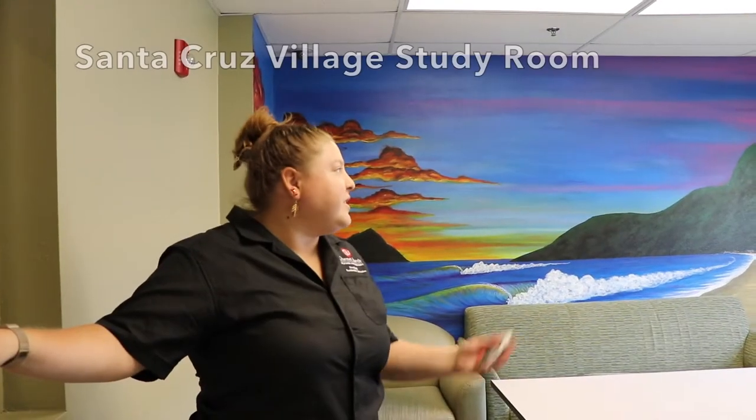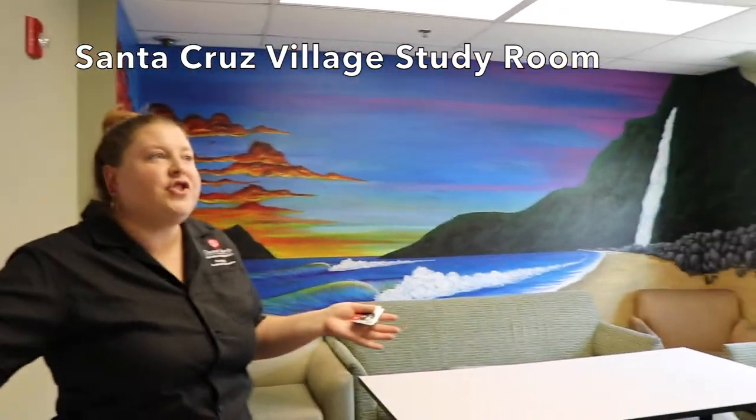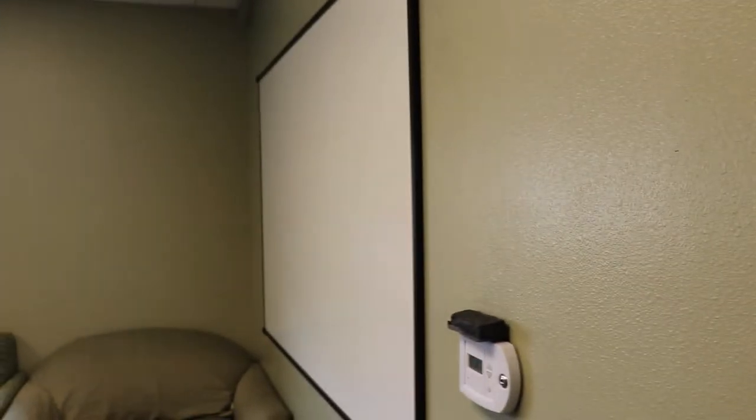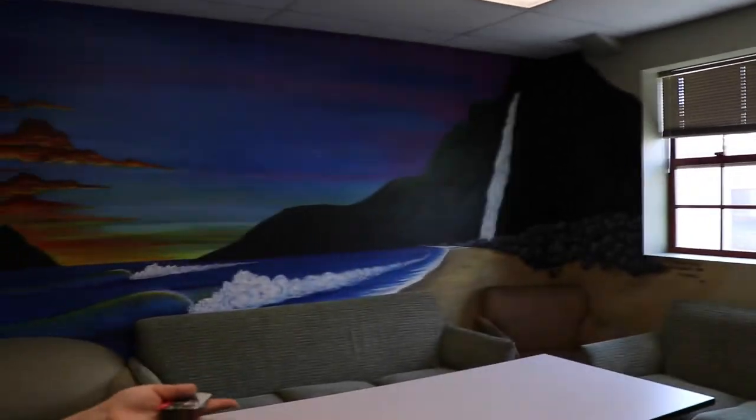This is one of our study rooms in Santa Cruz Village. Many of our study rooms have whiteboards where you can practice for classes or studying, whatever your uses are. We also have this area sometimes used for games — people will come together in the evening, whether it's playing Pictionary, which is a great use of the boards, or other strategy games.